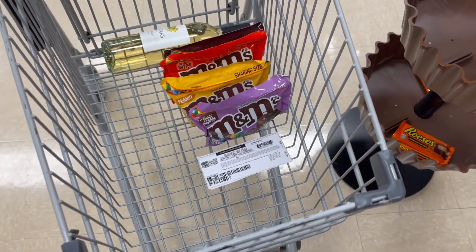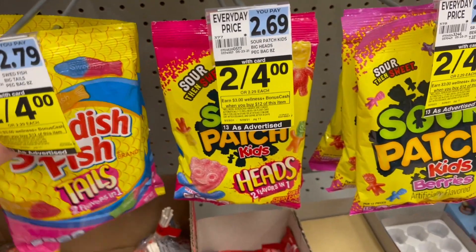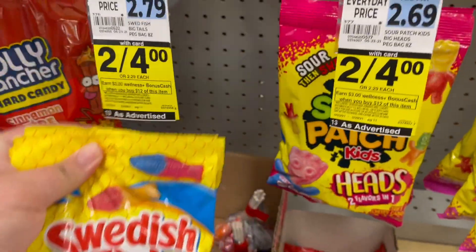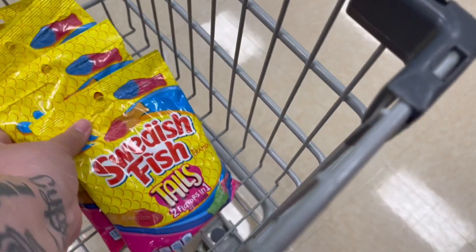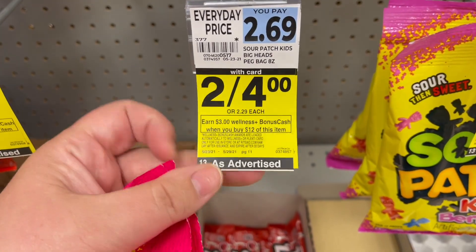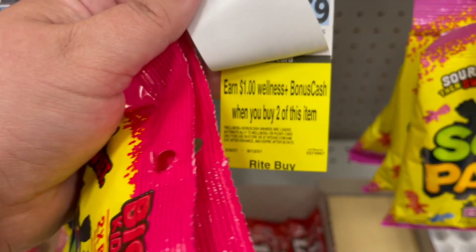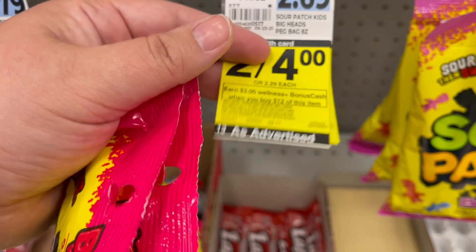We're going to get more candy — these are two for $4. They are triple stacking: the weekly deal is spend $12 get $3 back, and then there are two monthly deals overlapping, each buy two get $1 with a limit of four. It's such an amazing deal — you'll get all of these for just $3.